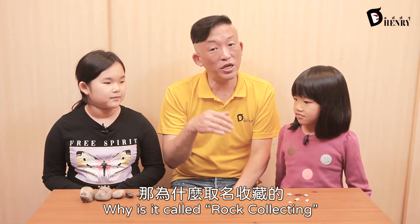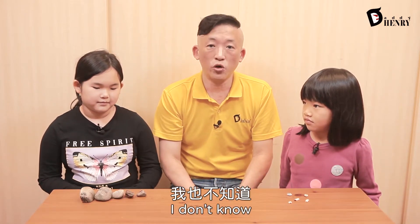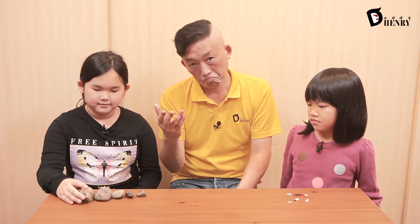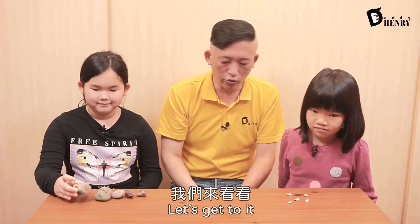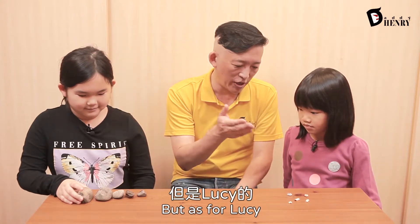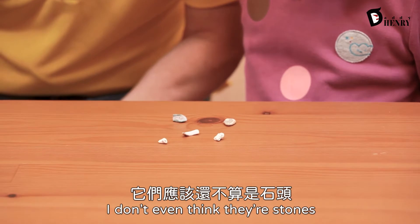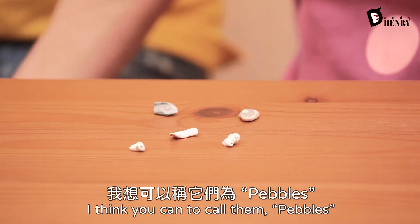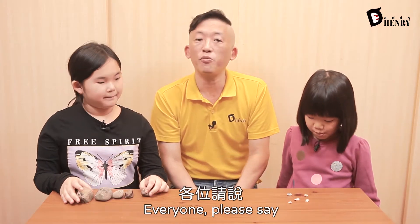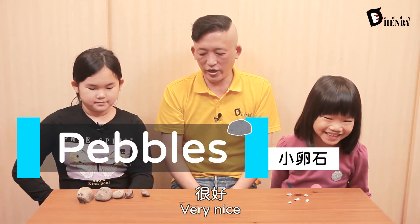That's right. Now, why is it called rock collecting when you're taking the rocks home? I don't know. Anyways, let's get to it. Now, Emma looks like she's got some rocks and stones. But as for Lucy, they're quite tiny — I don't even think they're stones, I think you have to call them pebbles. Everyone, please say pebbles. Pebbles. Pebbles.